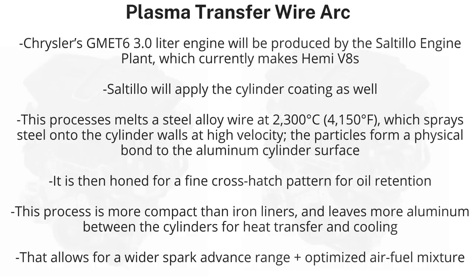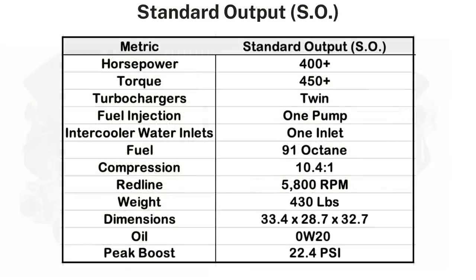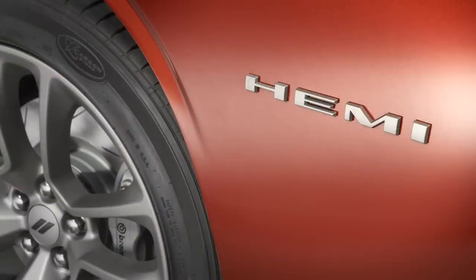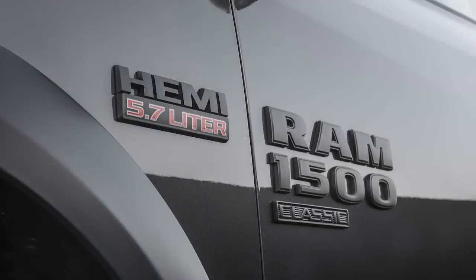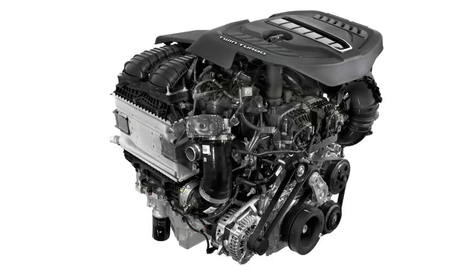That allows for a wider spark advance range and optimized air-fuel mixture. The standard output will have over 400 horsepower and 450 pound-feet of torque with 22 PSI of boost. It uses die-cast aluminum pistons, cast iron top rings, and a 10.4-to-1 compression ratio. Premium fuel is recommended but not required. With power like that, the standard output seems on track to replace the 5.7-liter Hemi V8, and the torque is distributed over a wider RPM curve, so the engine should accelerate quicker while delivering better fuel economy.